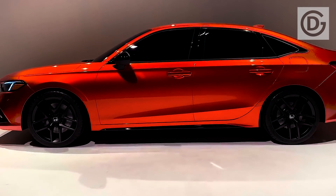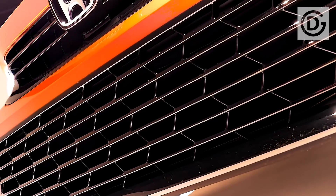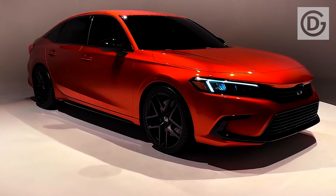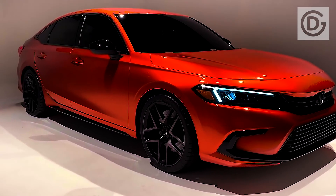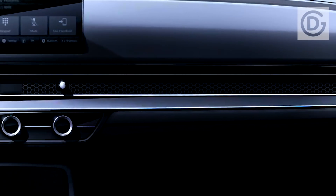In all honesty, the Honda Civic is almost 50 years of age. The absolute first model moved off the production line in Japan back in 1972, and the little car and hatchback has been a staple since arriving in the US only a couple of years after that.